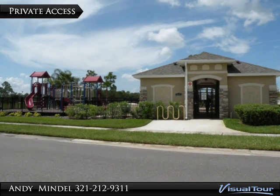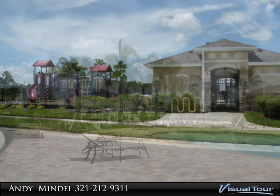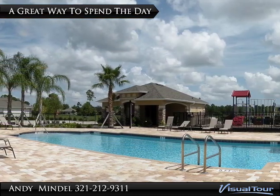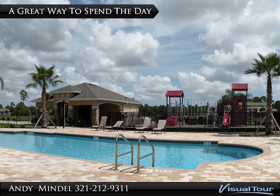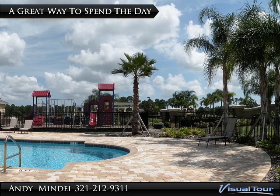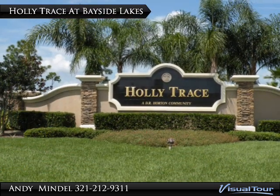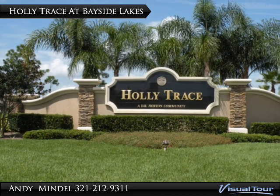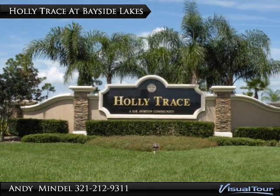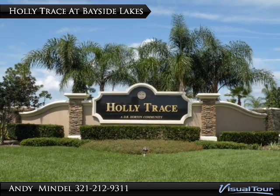Residents and guests can spend the day enjoying the community recreation area. Cool off in the sparkling pool, outlined with swaying palm trees, or watch the children enjoy the playground. Holly Trace at Bayside Lakes is a peaceful, gated community surrounded by botanical parks and nature preserves, yet close to schools, shopping, restaurants, and the beaches.